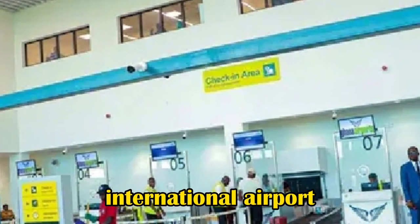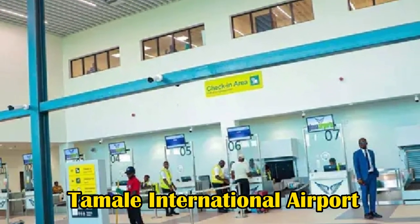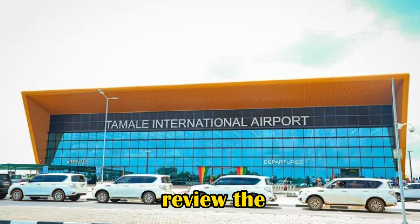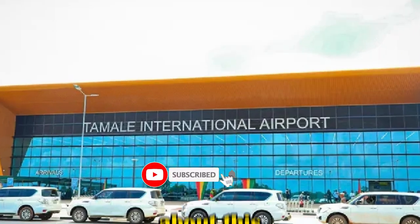Ghana has completed a new international airport named Tamale International Airport. In this video, we will review the history and the details about this airport.